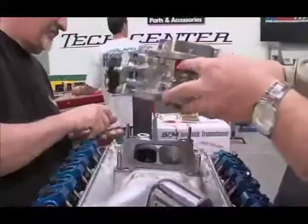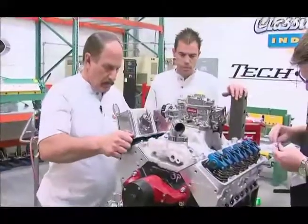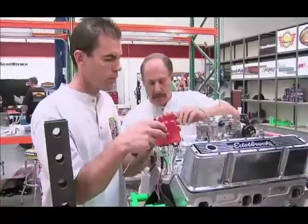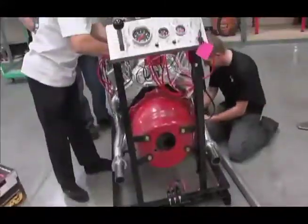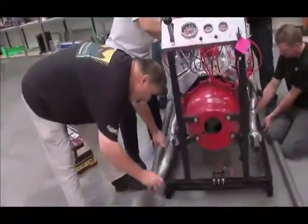We put the manifold on, the valve covers on, the carburetor on, checked for leaks, and filled all the vacuum leaks. Then we went to the electronic ignition and put plug wires on it and plugs in the motor. Getting spark to the correct cylinder is a simple thing, but fighting off excitement is where you could mess up.